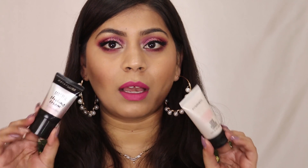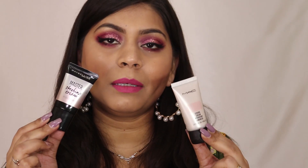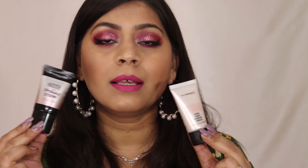Hey guys, welcome back to my channel and if you're new here, welcome! In today's video I'll be sharing a comparison between two strobing creams — this one is Maybelline Master Strobing Cream and this is MAC Strobe Cream. I'll be comparing these two strobing creams side by side and telling you how they perform, what the difference is, and which one I feel is better.